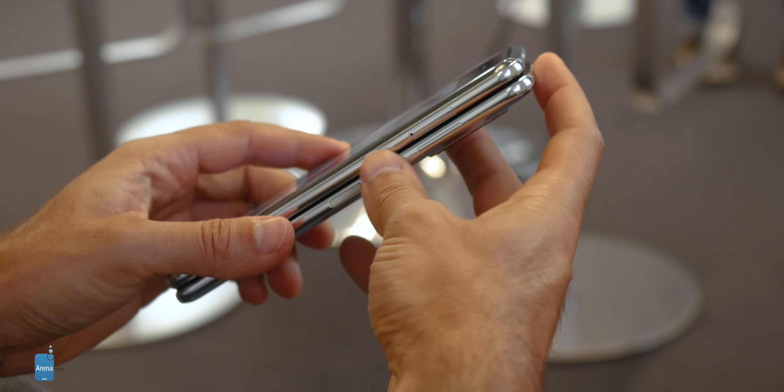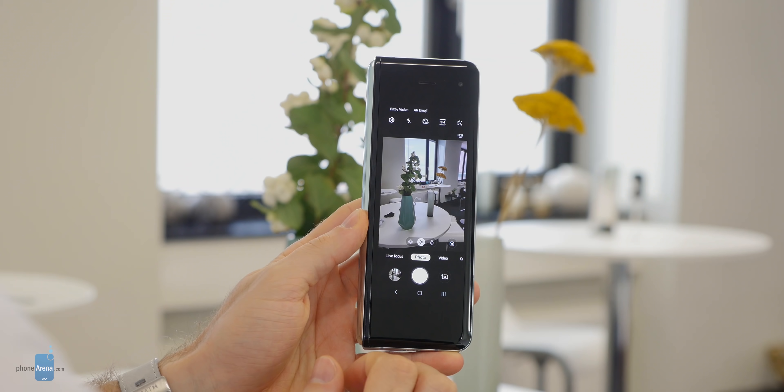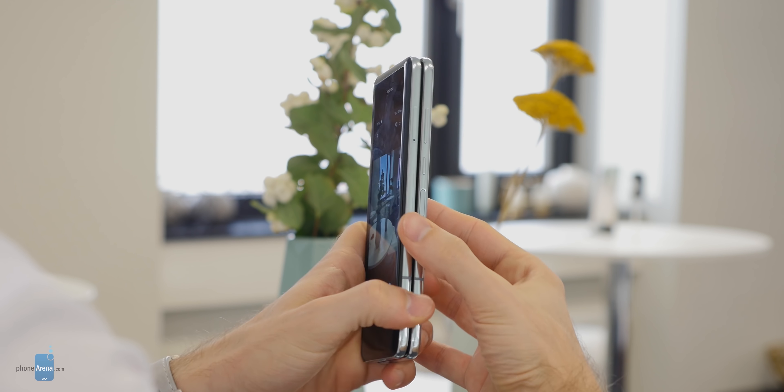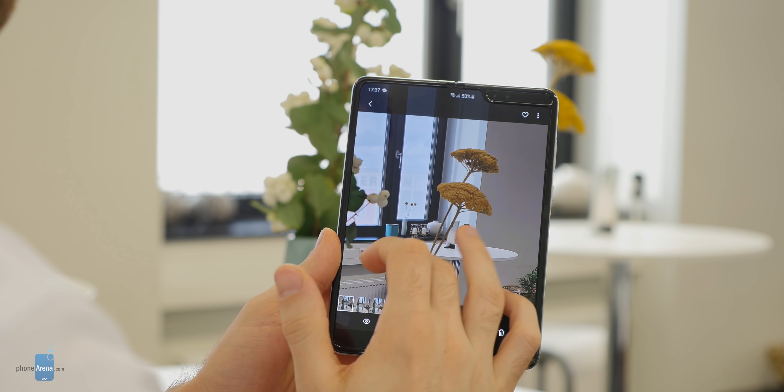You can even do this with gaming, but probably the better example is the camera. You can open the camera on the smaller screen, switch to the large screen, and get that much bigger view. The other small software change Samsung has made is to the navigation buttons.